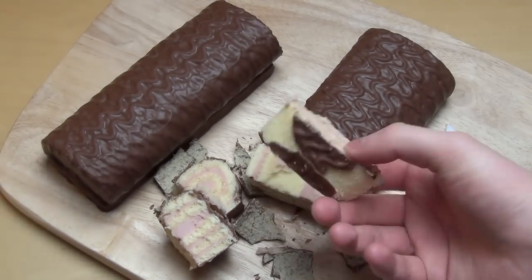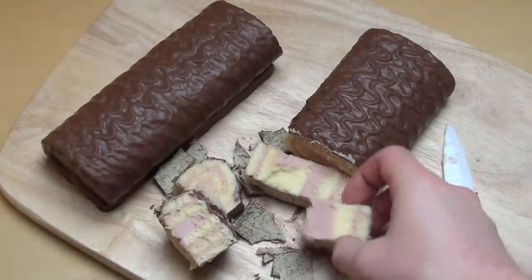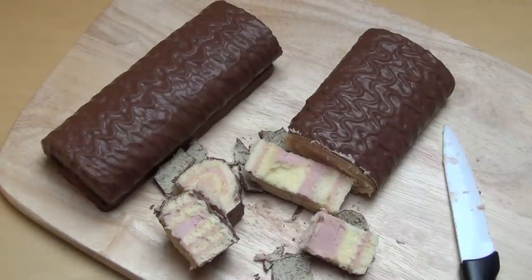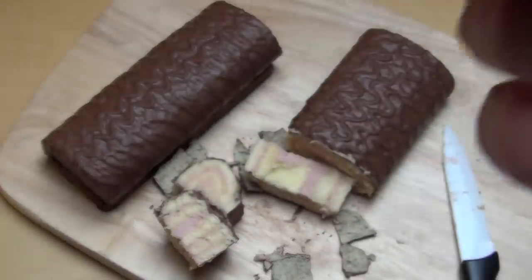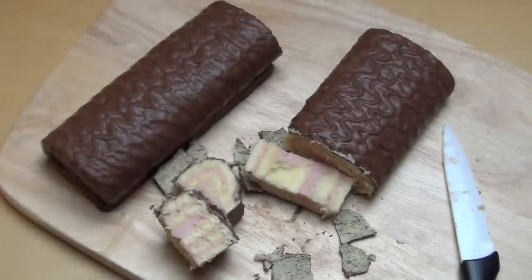So I taste it. Definitely yogurt. Nice. It's a good cake.